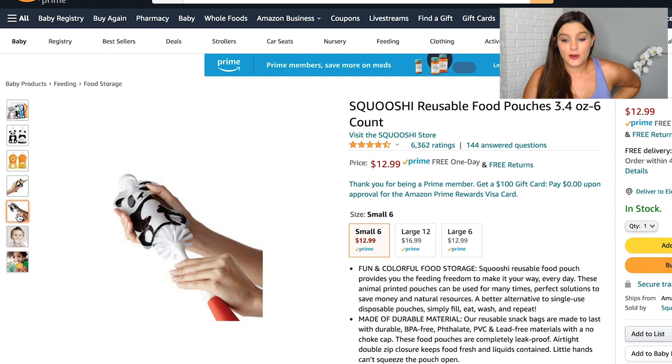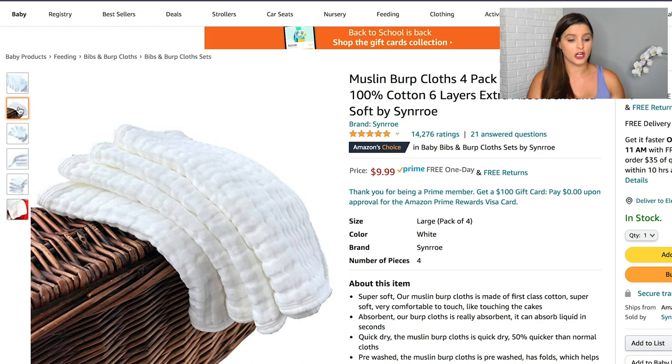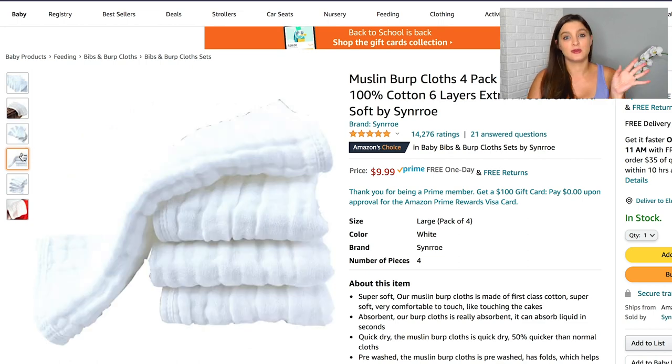Next is a four-pack of muslin burp cloths. I've heard these are one of the best for soaking up a lot, and they're neutral colors so you can bleach them or throw them in the wash. We also received about six or eight barely-used burp cloths from a friend, which is why I only put a four-pack on here. I've also heard that reusable diaper fabric works great as burp cloths, so I might add a couple of those to my registry.